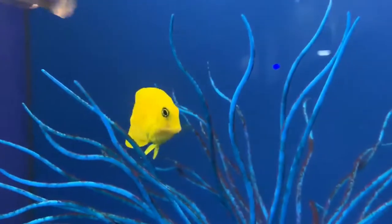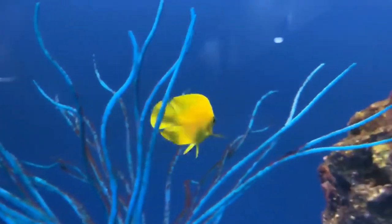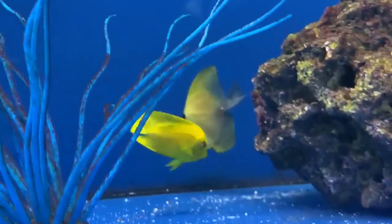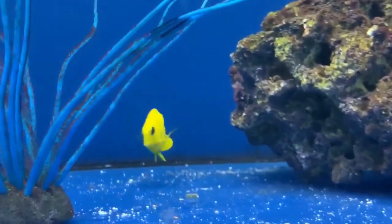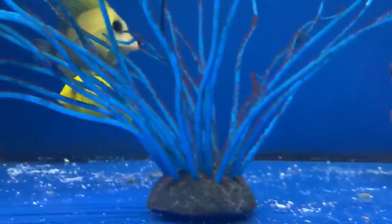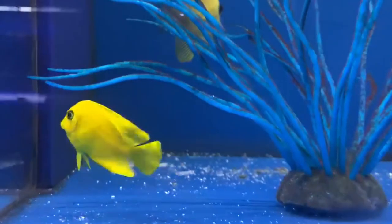Next fish is a yellow mimic tang, also known as a chocolate tang. As juveniles, these guys are bright yellow, beautiful, looks just like an actual zebra soma yellow tang. But as they mature, they actually turn like a chocolatey brown. They get a little bit of blue on them. It's an amazing process that they go through.